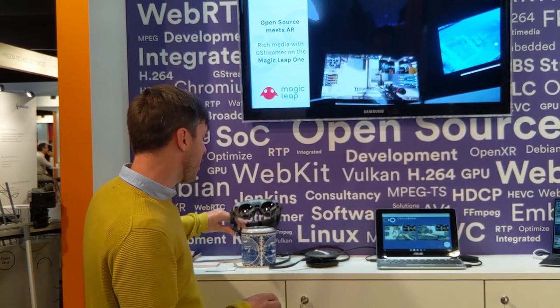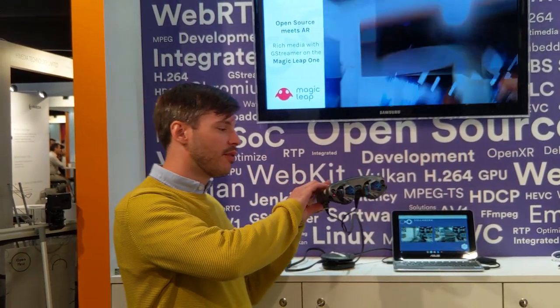To push a little further, we decided this year to bring our stream into the augmented reality space. We've done that by writing an application for the Magic Leap 1 device.